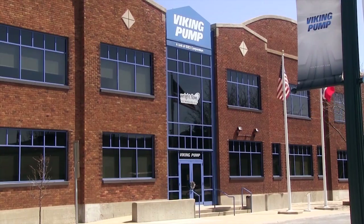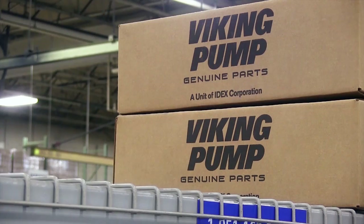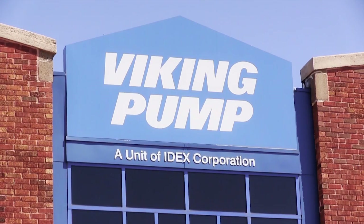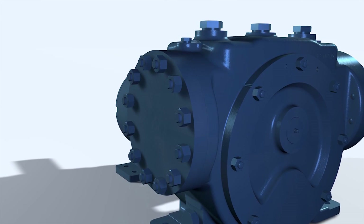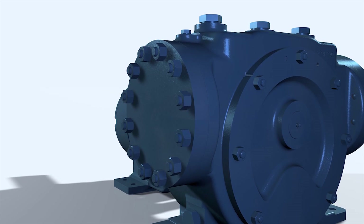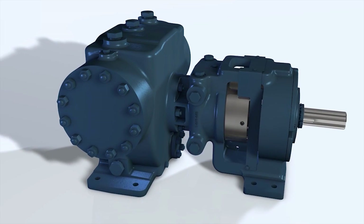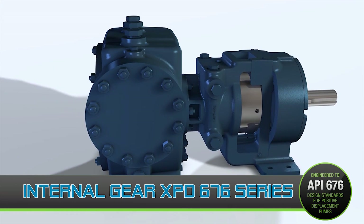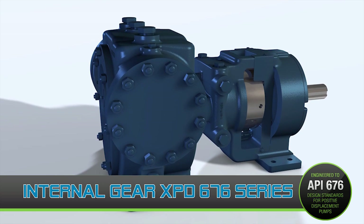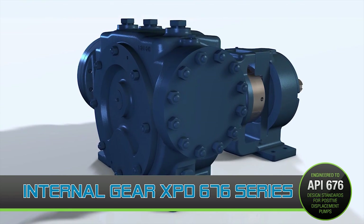With a commitment to the highest standards, Viking Pump proudly produces the highest quality pumps in the industry, associating the name with excellence and reliability. The XPD Series is an example of this, as the first internal gear pump that meets all API676 standards, creating an outstanding positive displacement pump. If your application needs to meet API standards, Viking Pump is confident the XPD676 Series will exceed your expectations, offering full compliance with no deviations or exceptions.